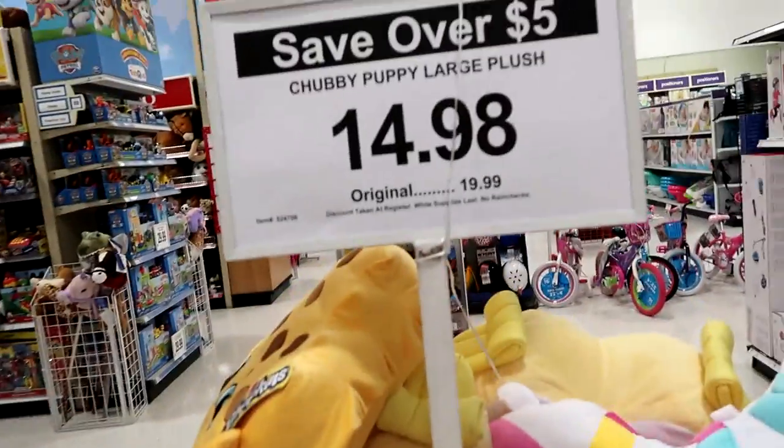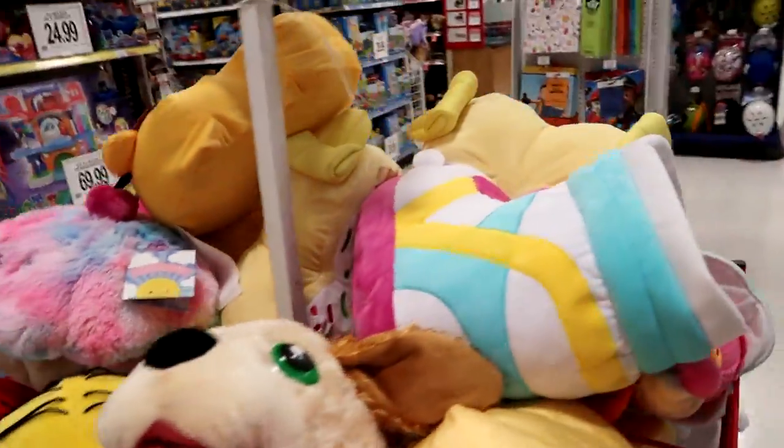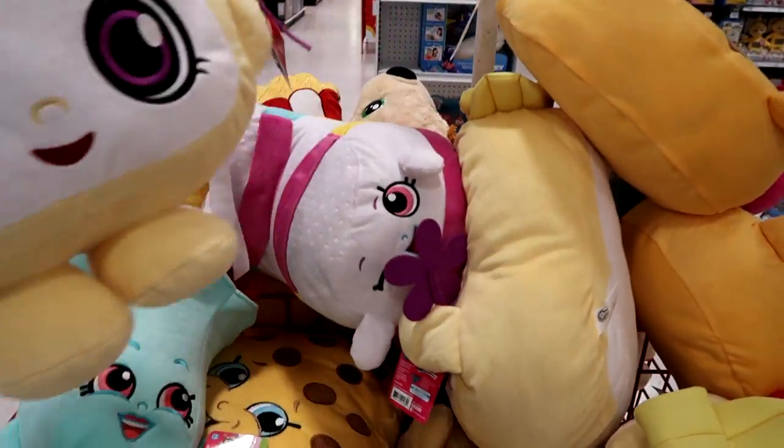The large Chubby Puppy plush is on sale for $14.98 — I don't see a husky though. The Shopkins plush is $7.98. I think I'm going to get one of these for the giveaway — there's Fairy Crumbs, Cookie Cookie... I think I'm going to get Cookie Cookie.